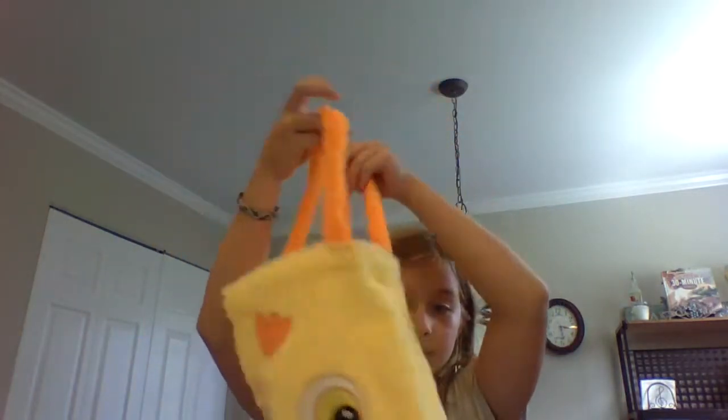Hey guys, welcome back to my YouTube channel! Today we are going to be doing an egg hunt. My mom is going to be going all around the house hiding eggs — she can go upstairs, downstairs, even outside. She will be hiding 20 eggs and I have five minutes to find them. I have to use this chicken bag, and some of the eggs do have stuff in them — we'll shake them to see.